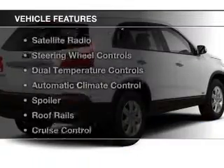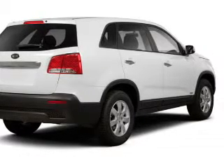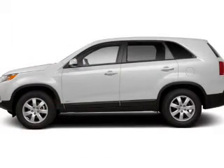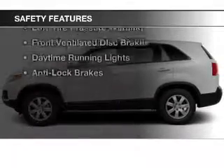The features include Bluetooth connectivity, satellite radio, steering wheel controls, dual temperature controls, automatic climate control, a spoiler, roof rails, cruise control, a trip computer, and an MP3 player. Safety was made a priority with these features.